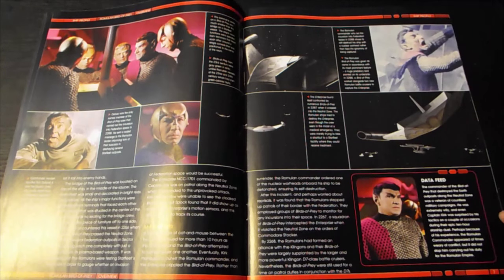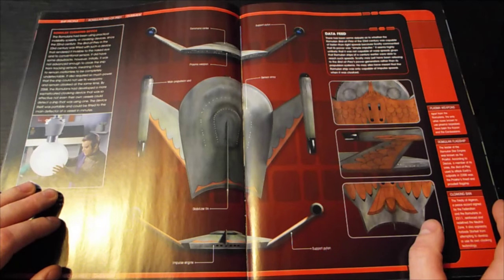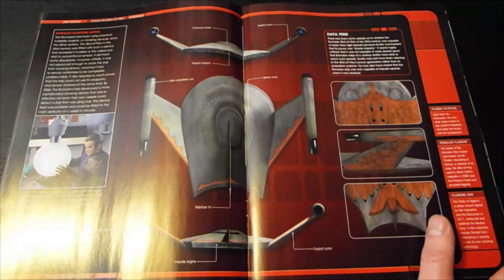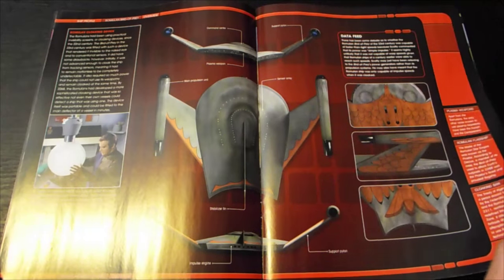He was extremely wily, and even Captain Kirk was surprised by his tactics on a couple of occasions during their epic ten-hour starship duel. Perhaps because of his experience, the Romulan commander appeared at times wary of conflict, but it did not stop him carrying out his duty for the Romulan Empire. The diagram shows: main propulsion unit, sensor array, plasma weapon, command center, support pylons, impulse engine. It always gets me how all these races and species from different planets and solar systems all seem to share the same technology.